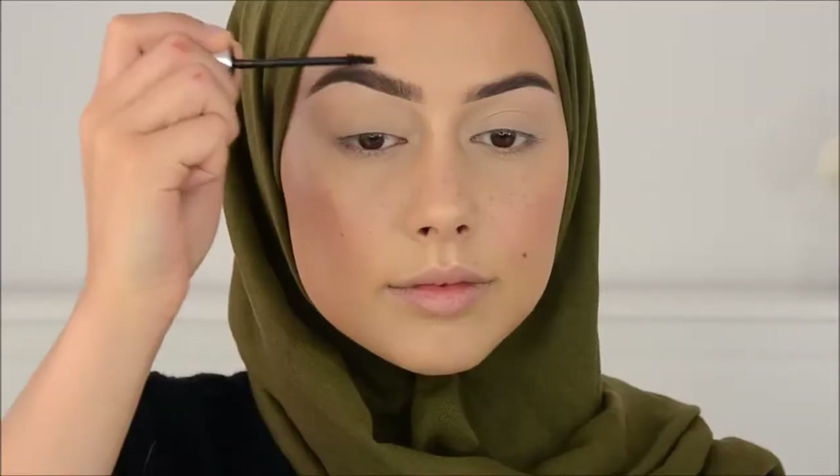I'm going to spray some NYX Dewy Finish Spray. Oh, by the way — I forgot to say — I'm right now using the Aiko Brow Gel to brush my brow hairs up.